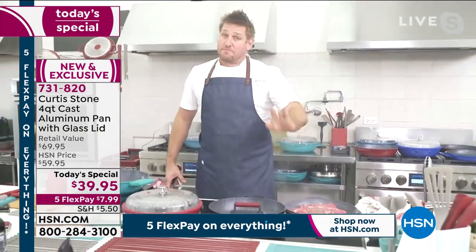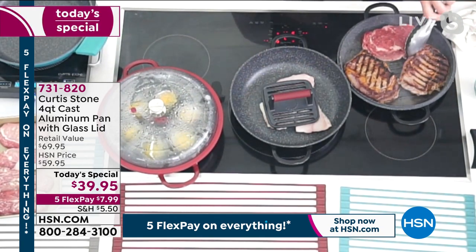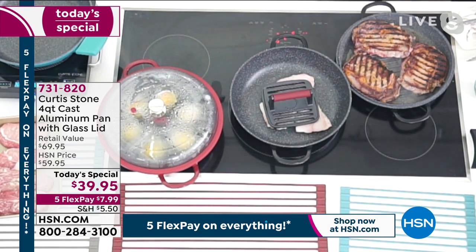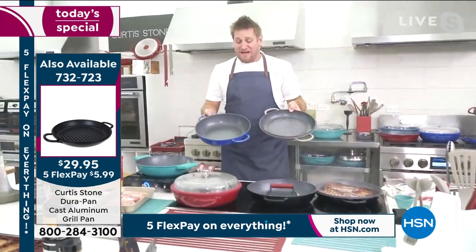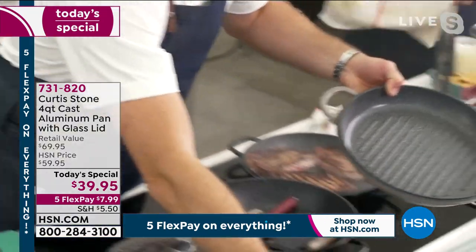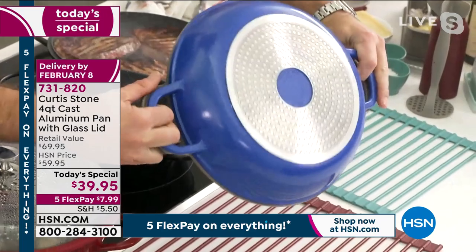Over here I have a companion piece — separate purchase — this is a grill pan. Do you like the flavor of grilled food? Do you want that beautiful caramelization, that gorgeous flavor all year long? You can pick it up today. I want to show everybody — this is the today's special pan, and this is a companion piece. They work together as a Dutch oven — that is so incredible.